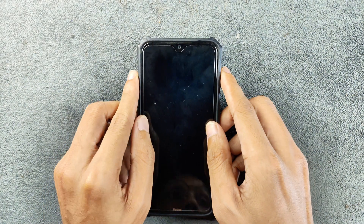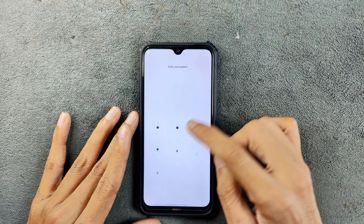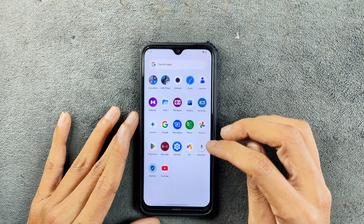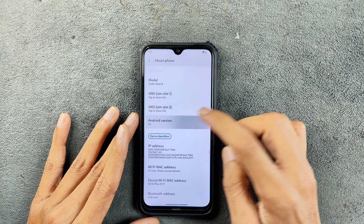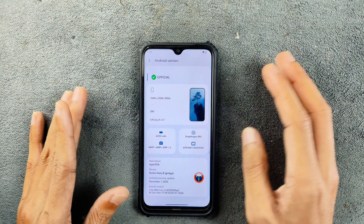Today we are going to explore the final version of Infinity X ROM for Redmi Note 8, based on Android 14. You are not going to see any more Android 14-based Infinity X ROM for Redmi Note 8. The version we are using here is 1.7, and as you can see, the Infinity X version is 1.7 — this is the last build.